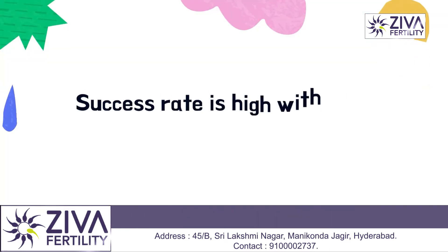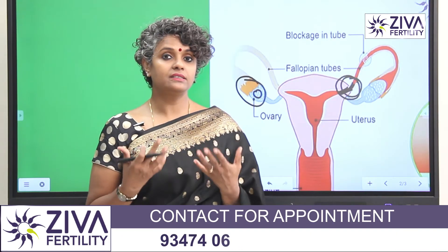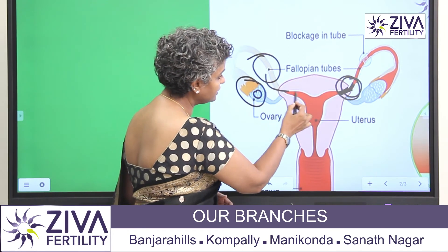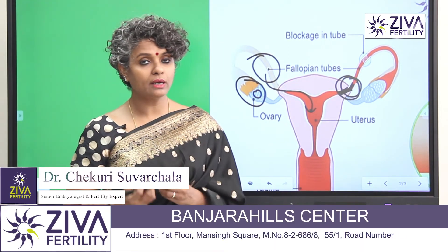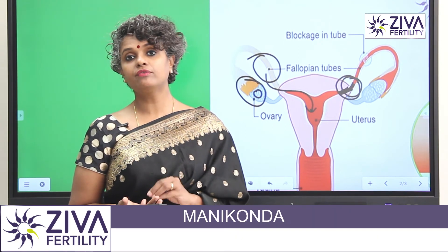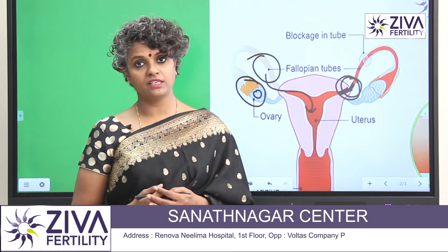The chance of success with tubal blockage is very high, but what kind of tubal blockage it is matters. For example, if there is a hydrosalpinx — fluid filled inside — there is toxicity which is also affecting the uterus. So we need to evaluate why the tubes are blocked and what we can do to open them if there is an option at all. If not, your treatment options are wonderful and your success rates are extremely good with IVF, depending on the woman's age.